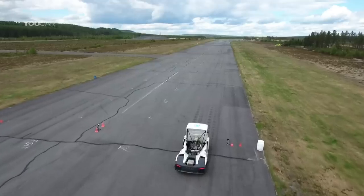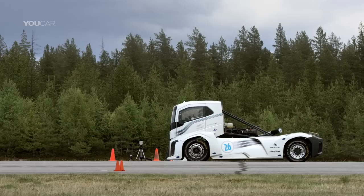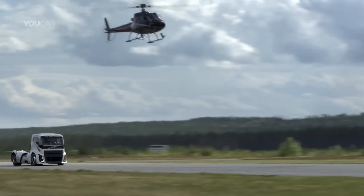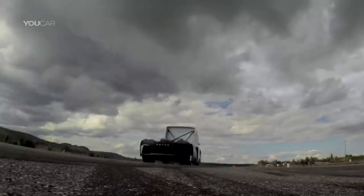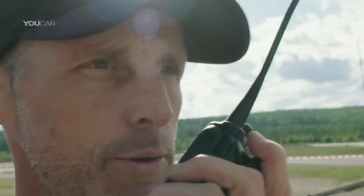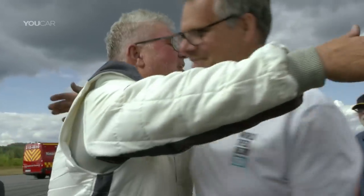Here we are at the start of the critical second run — this is the one that will really tell us whether he's broken the record or not. And now he's beginning to pull away from us; the power from that machine is just phenomenal. We're peeling off to circle around. The time is in for the reverse run: 21.25 seconds. He's set a new world record! The old record was 21.596, set in Mean Green — and Iron Knight has smashed it.